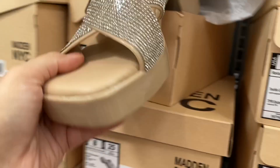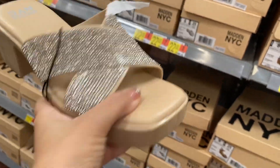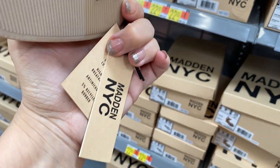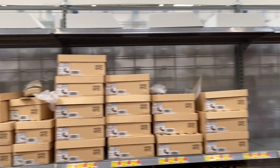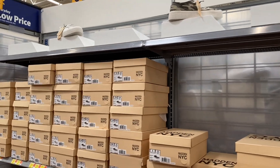These are new. These are also by Madden NYC and they're like the jelly, really comfortable sandals. These I highly recommend, guys. I know for sure I'm going to get my hands on these. They're just beautiful, very comfortable, perfect for the summertime. I quickly wanted to show you guys that they have a full row that they're going to fully stock with these Madden NYC sandals — they have so many boxes of these.